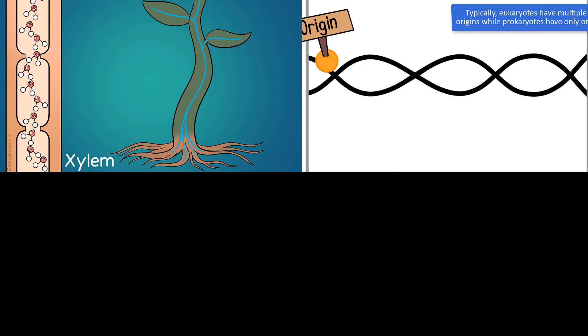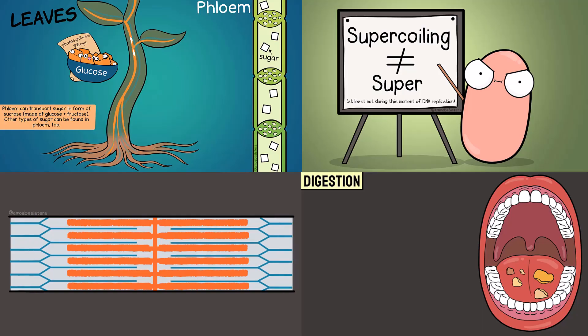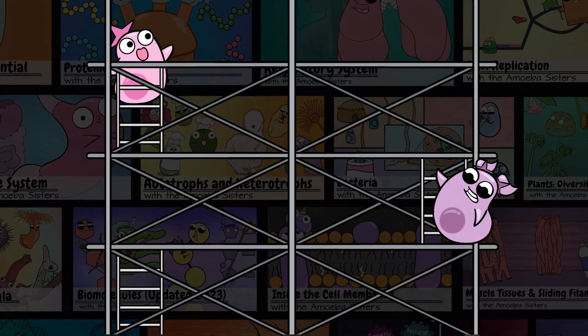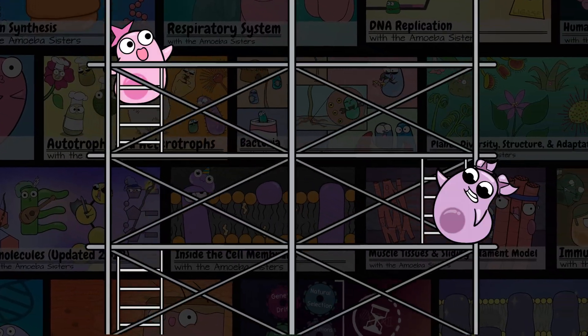In our videos, we use comics and cartoons to make the science more memorable, with the goal to deliver a foundation of content specializing in biology, to inspire curiosity for more exploring.